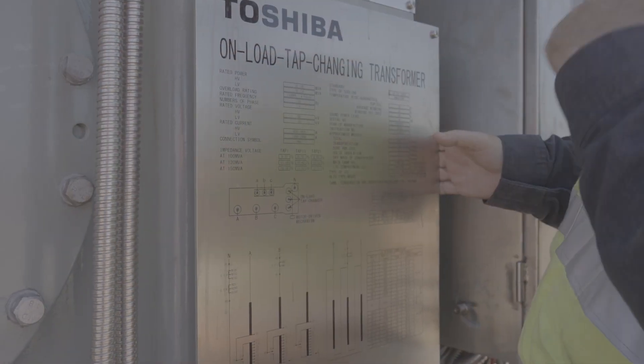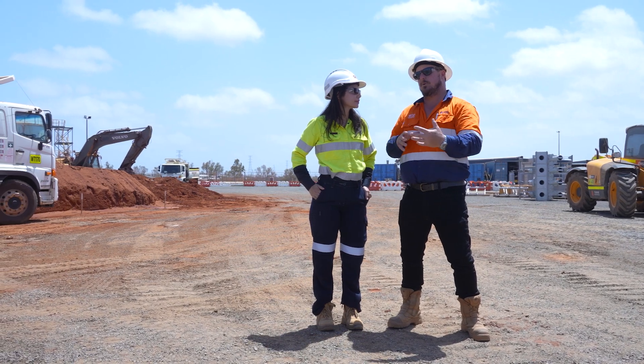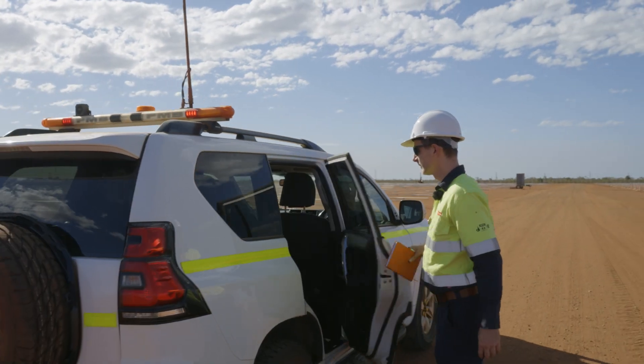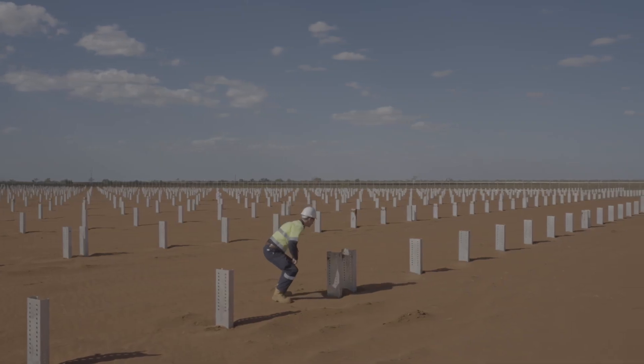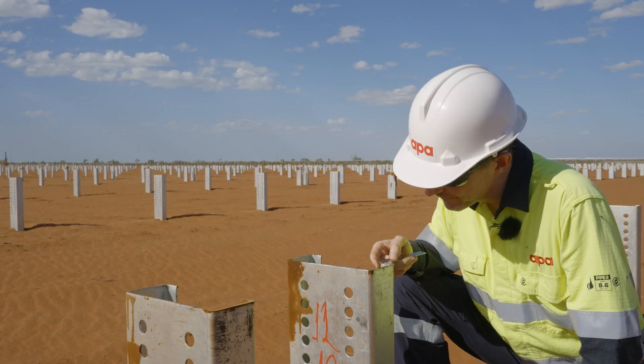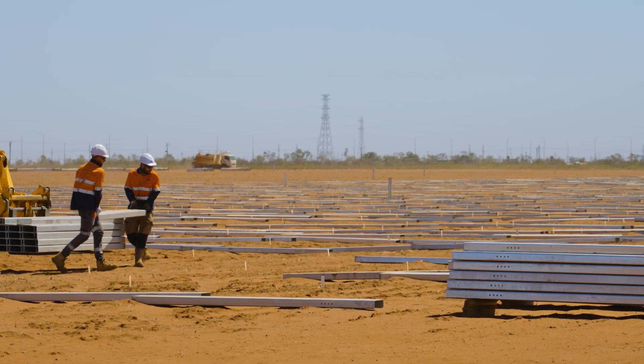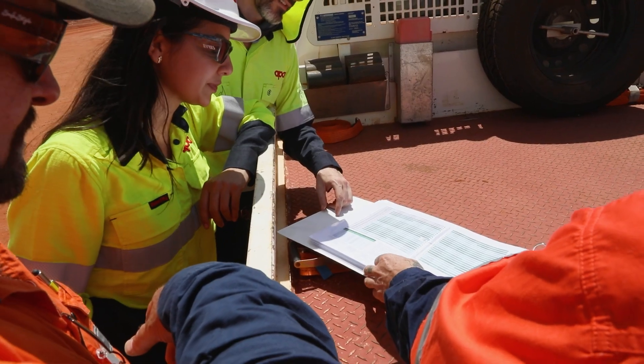I think overall we all need to give ourselves a pat on the back — contractors, vendors, owners, APA. I think we've done incredibly well out here. The structural integrity of the solar farm has been built to very high standards and it's been a good challenge to meet those requirements. Each person in our team has been a key part of delivering what's been a very unique and complex project, and we've all brought our expertise to the forefront of the work that we've been doing.